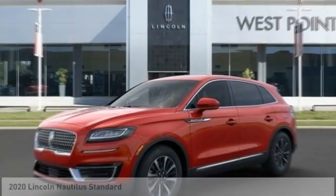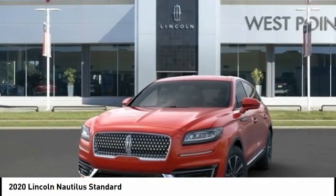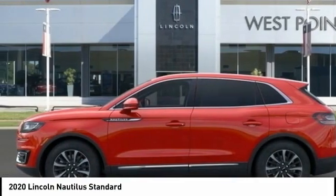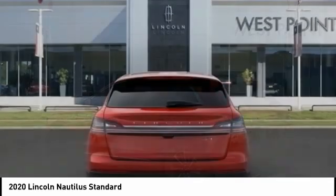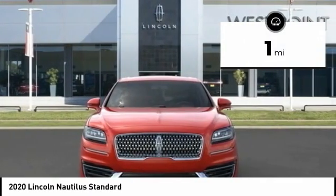We show you the 2020 Lincoln Nautilus. The Lincoln Nautilus crossover provides you with all the functionality you need in a vehicle — plenty of space, lots of safety and technology options, and a high-end interior feel makes this the perfect vehicle. This vehicle has less than 100 miles.